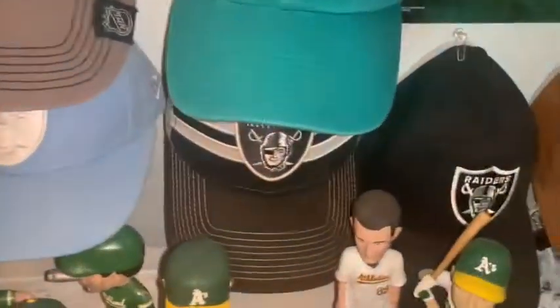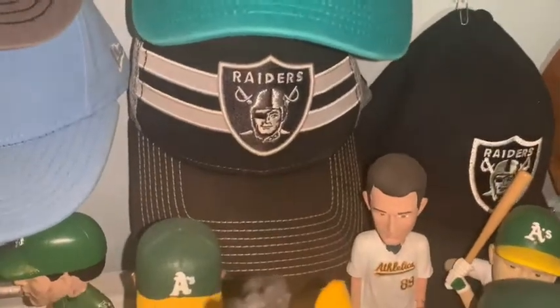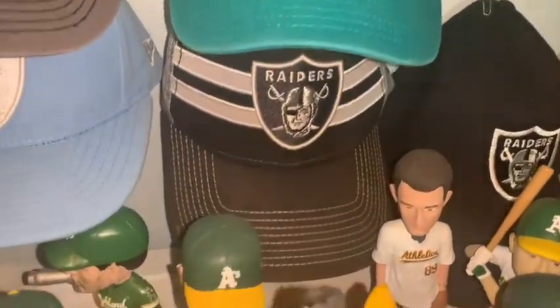The next few hats are kind of hard to see so I'm just going to move the camera so they're easier to view. This next one is another trucker hat, but this one doesn't say any city name — just the Raiders logo. I like it a lot and like the stripes.